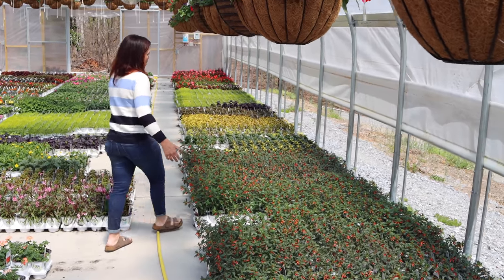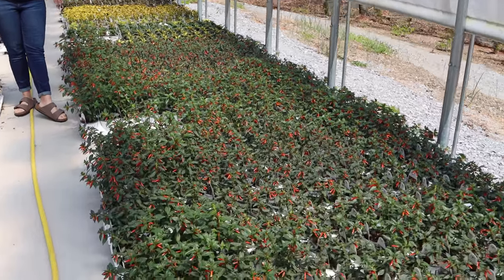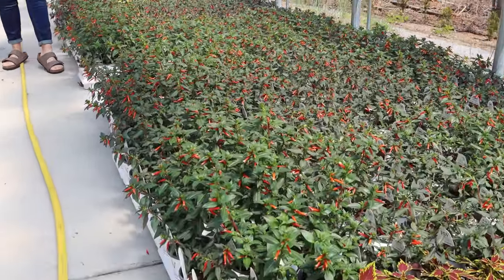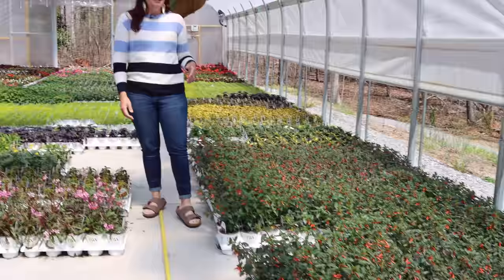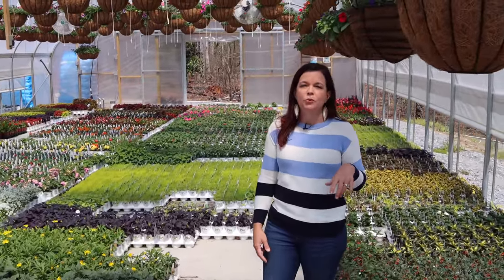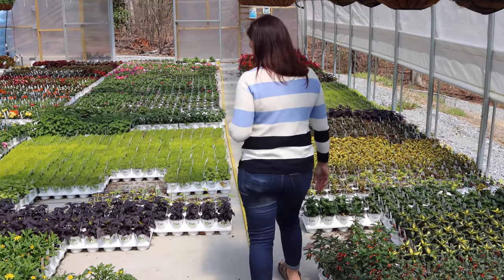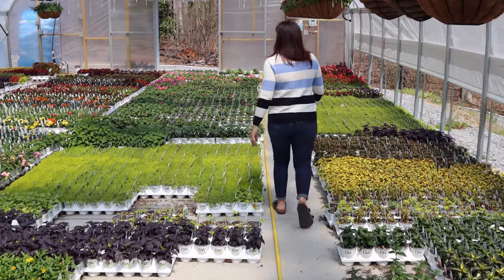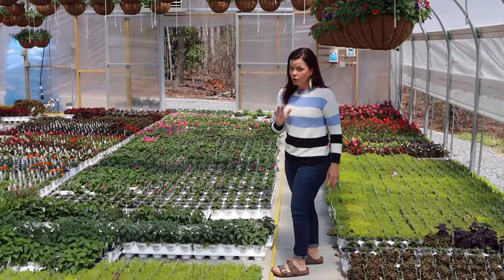We've got plenty of Vermillionaire, so my people who are used to buying here at Creekside don't need to worry about us running out. We have a good supply of it. In fact, we'll have people start with one plant, and a couple of weeks later they'll come back saying 'I need more of that plant' — and yes, you do! They are just wonderful.